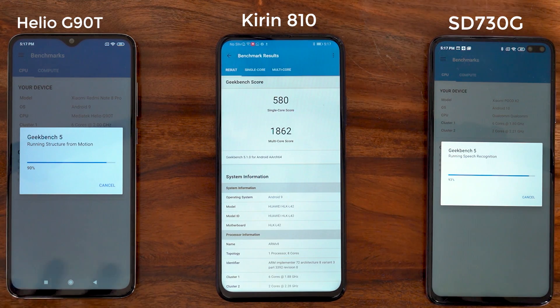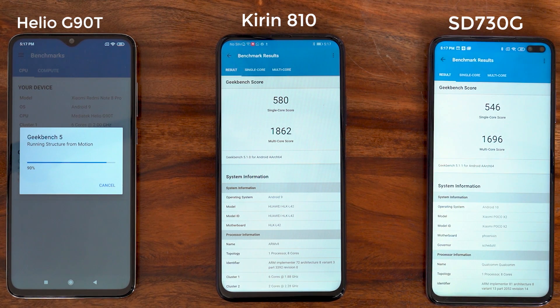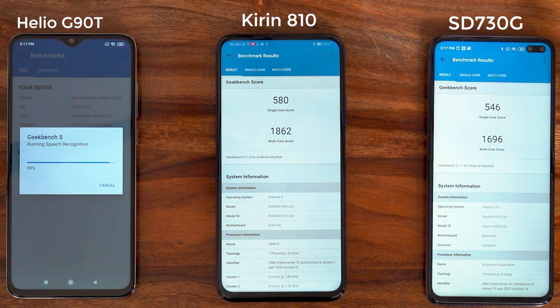The first run of GeekBench is complete. The Kirin 810 has a single-core score of 580 and a multi-core score of 1862. The Snapdragon 730G has completed its run with 546 in single-core compared to 580 on the Kirin 810, and a multi-core score of 1696. Now we're only waiting for the Helio G90T to complete its run.